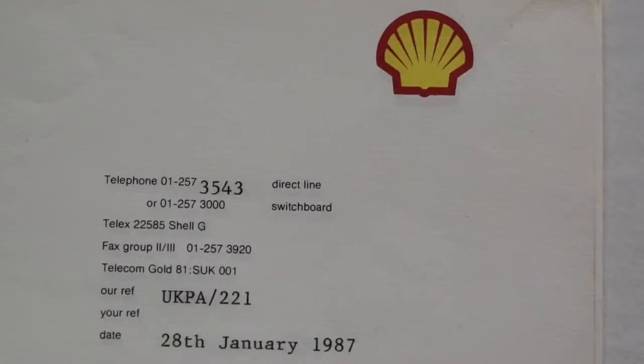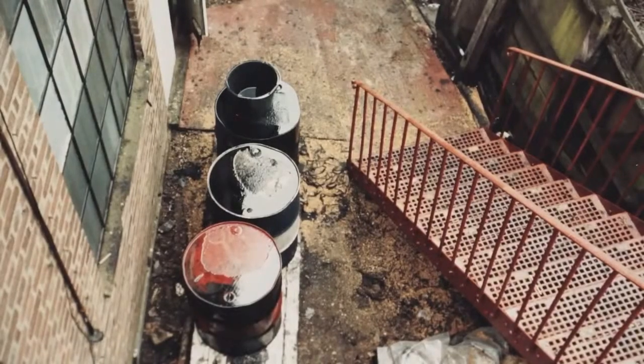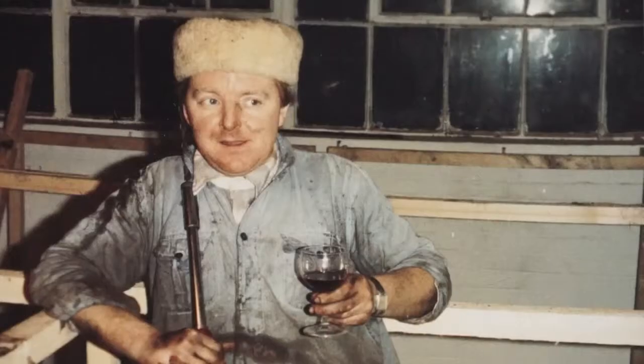I came across this material during the very initial stages of the archive project. The material was found in a box file in the office — quite an old box file — and it contains various bits and pieces about Richard Wilson, specifically referring to his installation 20:50.